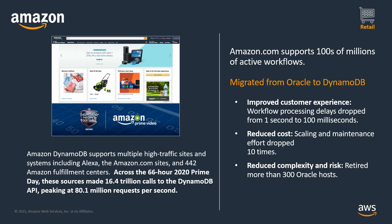DynamoDB supports multiple high-traffic sites and systems here at Amazon, including Alexa, the Amazon.com sites, and 442 Amazon fulfillment centers. Across the 66-hour 2020 Prime Day, these sources made 16.4 trillion calls to the Amazon DynamoDB API, peaking at 80.1 million requests per second.